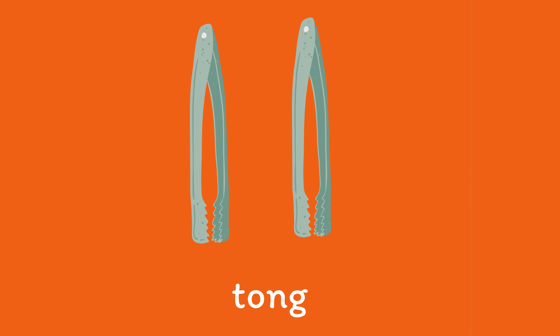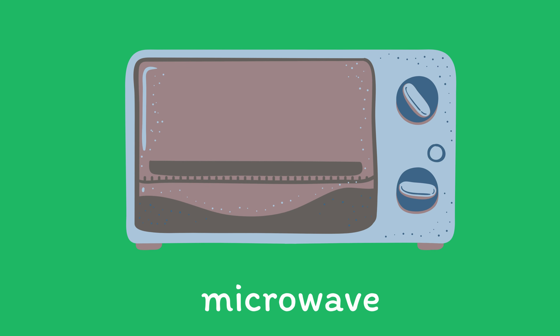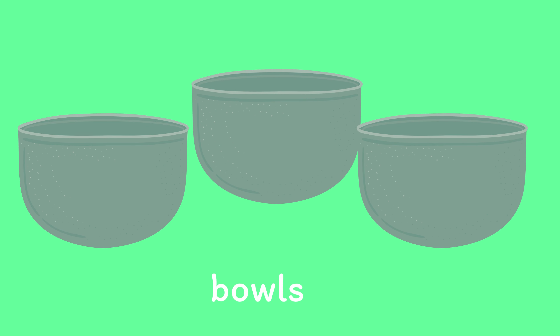Tongs. Chopping Board. Microwave. Balls.